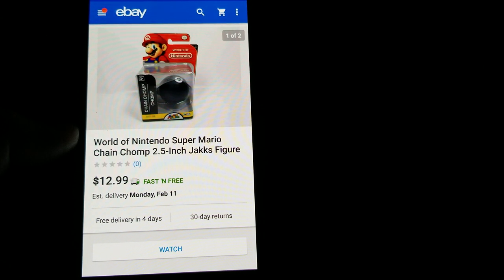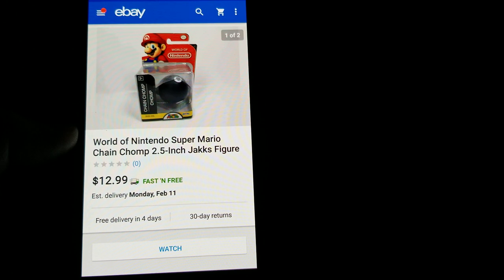Here's another retail arbitrage from Walgreens — this is a World of Nintendo Super Mario Chain Chomp figure. I got this for about $2.85 and sold it for $12.99 free shipping.